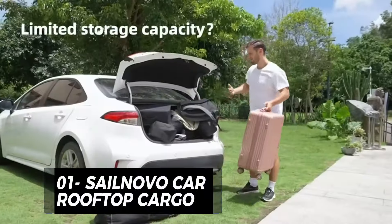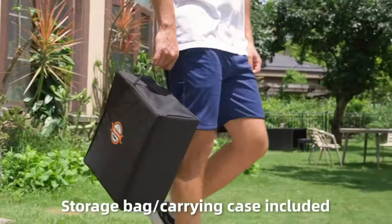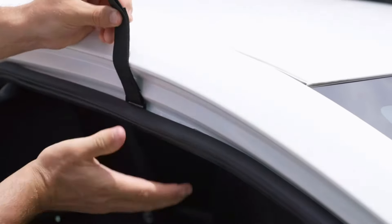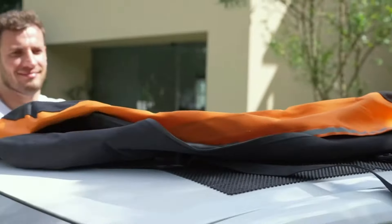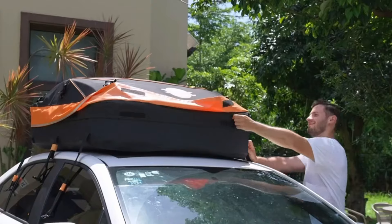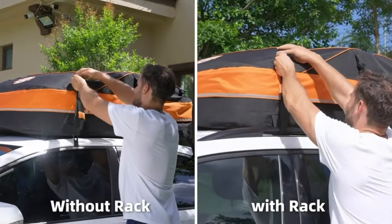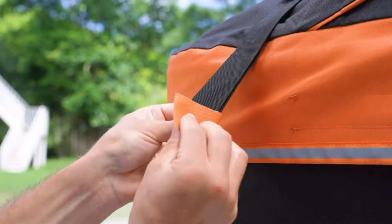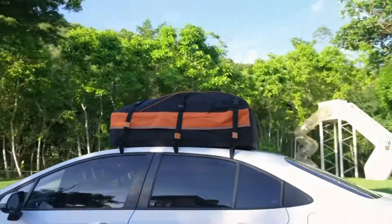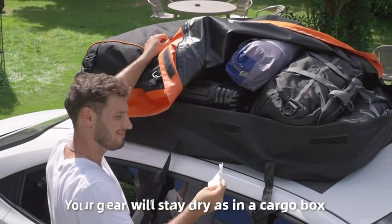Are you looking for a reliable and spacious rooftop cargo carrier for your car? If so, you might want to consider the SailNovo Car Rooftop Cargo — a 20 cubic feet heavy duty rooftop luggage storage bag that can fit all vehicles with or without a roof rack. This cargo carrier is made of waterproof and weatherproof 1200D PVC material, and it features 10 reinforced straps and safety hooks for secure attachment. It also has double zippers for easy access and a carrying bag for folding storage. The SailNovo Car Rooftop Cargo is a great solution for your extra storage needs and it costs only $129.99.